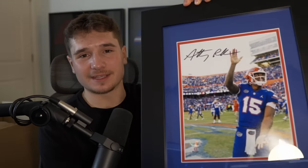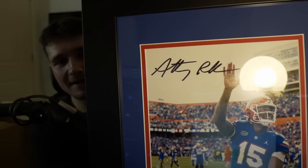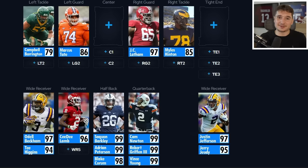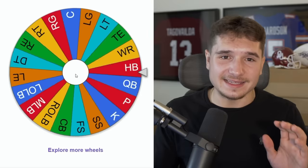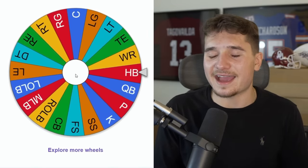The first one is super neat, especially for Florida fans. I already have his jersey behind me, and even though I root for Kentucky, Anthony Richardson is the Colts quarterback so I can respect this. It's signed by him, but we've gotten like 10 quarterbacks, so this doesn't help our offense. I need this wheel to bless us — please give us something we need — and it's a halfback.